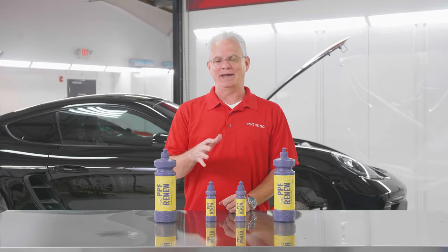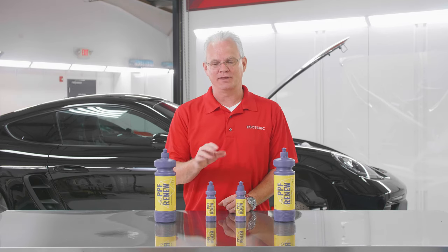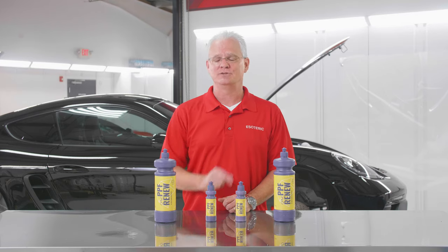If you got paint protection film on your car starting to look a little bit bad — maybe some stains, some haziness — how do you take care of that? We're gonna talk about a new product from Gion which is called PPF Renew, so stay tuned.